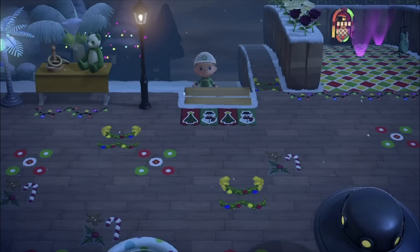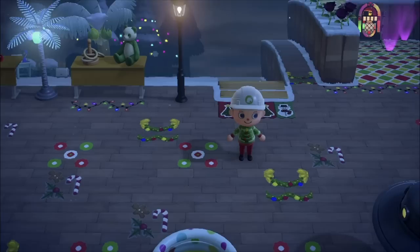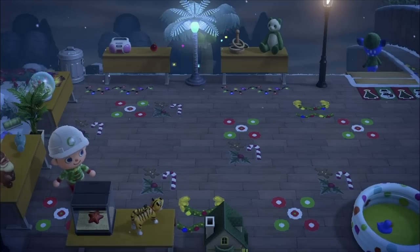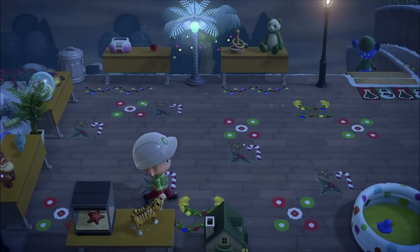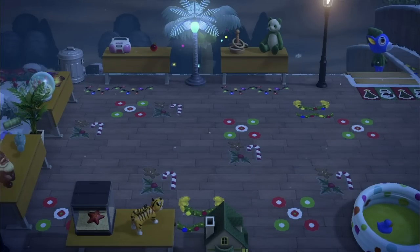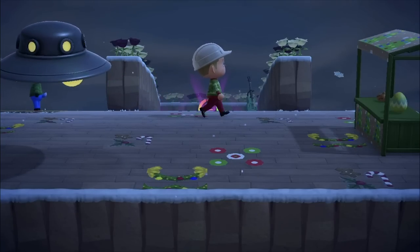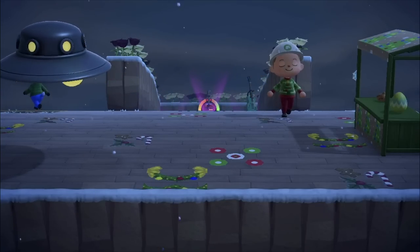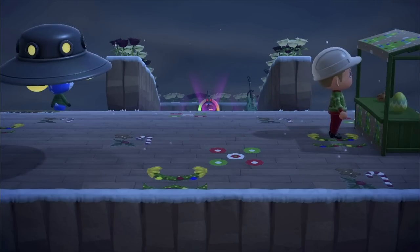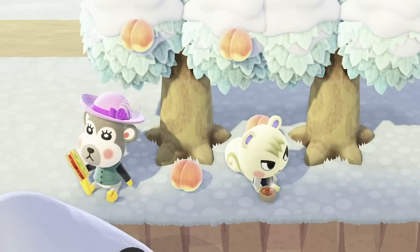Now we're doing a quick final walkthrough tour of what I made. I think it looks really nice — maybe you can make it even better. I'd love for you to improve on what I did and share it in the comments, post a YouTube video, tag me, whatever you want. I'm really happy it's at the entrance of my island so right when people enter they'll be greeted with this really cool holiday Christmassy store.